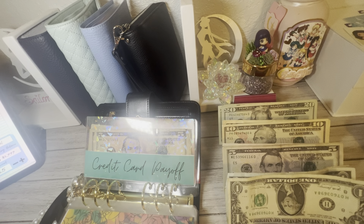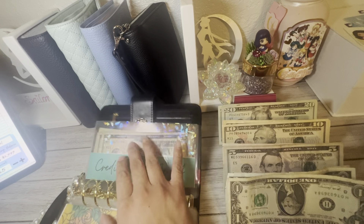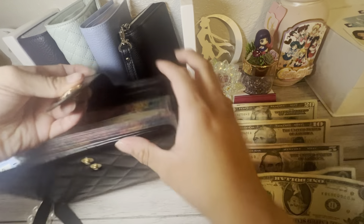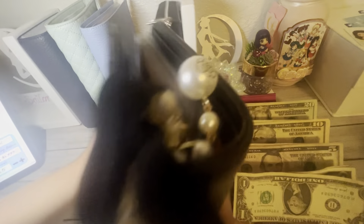Technically, this is what we have for car ahead — I just haven't made an envelope for it. But I think I will soon, to kind of make a difference between credit card payoff and car ahead. Whatever we have left over is going to be for savings challenges.